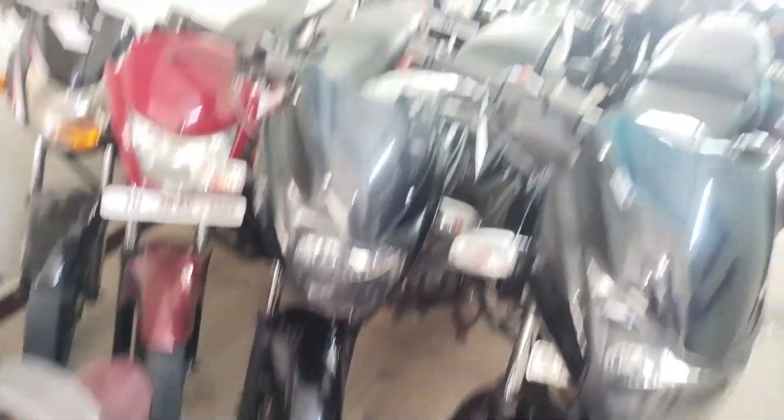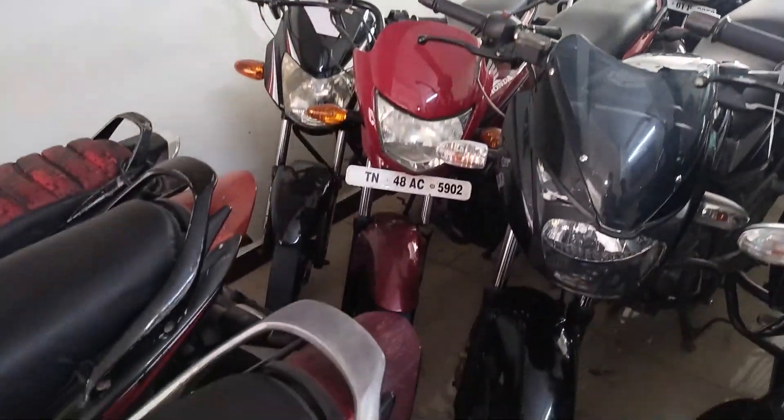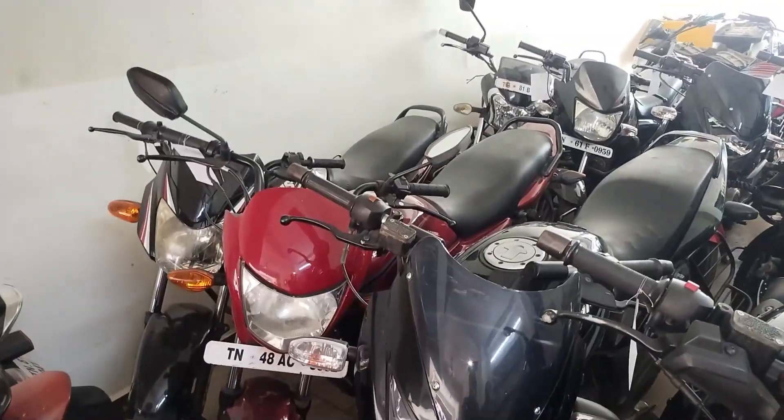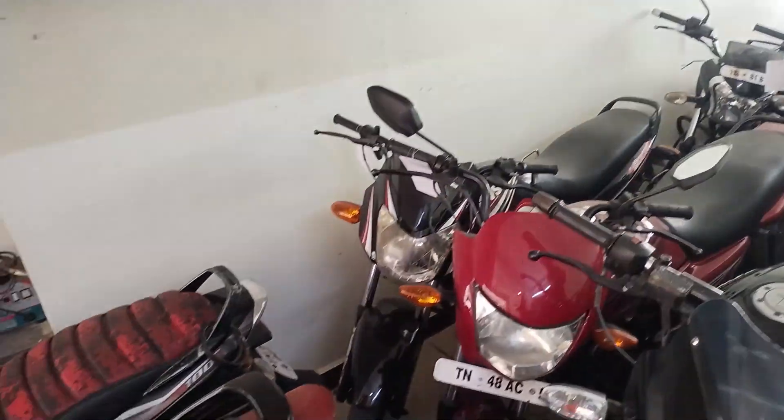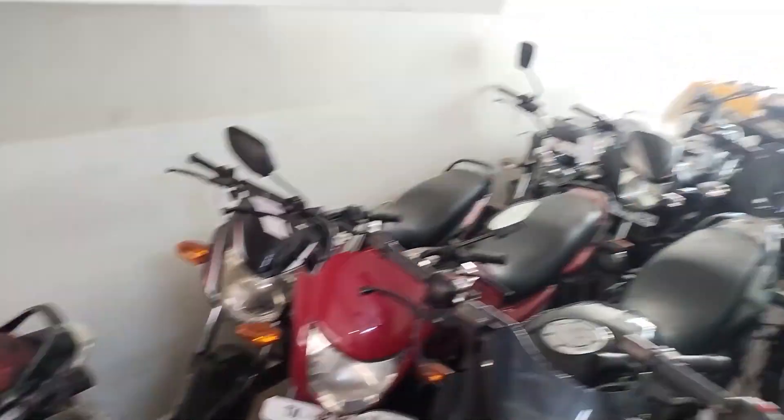This is Pulsar 124 model, it is 65,000. That is Dream Neo Honda, it is 23,000. This is TVS Star Sport, it is 23,000 — 28,000. Super!